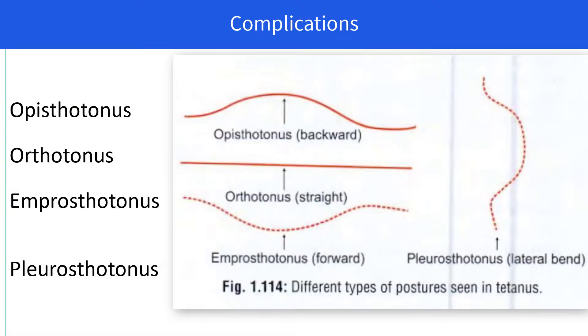You can observe various postures in a person suffering from tetanus. The most common is opisthotonus, which means backward bending, as you can see in the diagram. The other positions are orthotonus, which means lying horizontally flat; emprosthotonos, which means forward bending of the body forming a curve-like structure; and pleurosthotonos, which means lateral bending. All of these are due to unusual muscle contraction or muscle spasm.